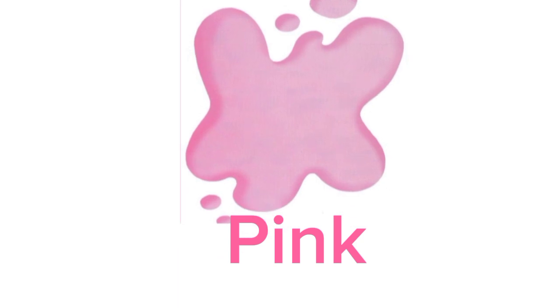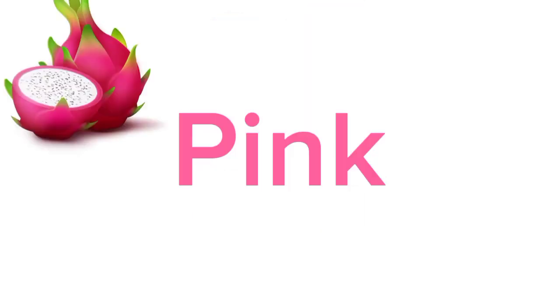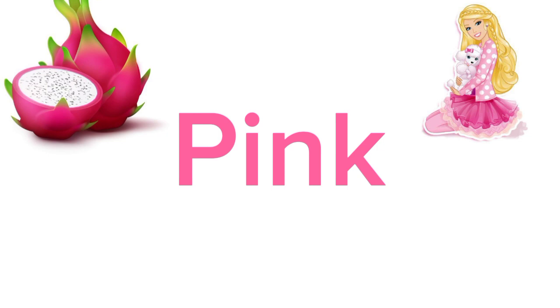Our next secondary color is pink. Do you know any pink objects around you? Name any fruit that is pink. Dragon fruit. Yes, dragon fruits are pink in color. Any other pink thing? Barbie. Yes, Barbies are pink.